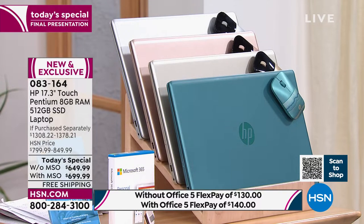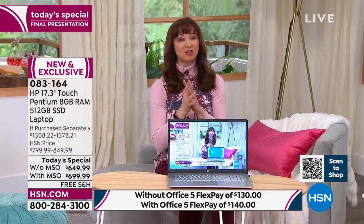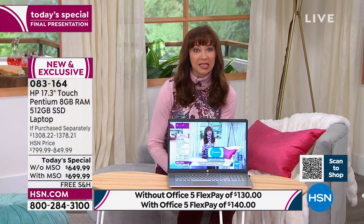There's that beautiful teal — by the way the teal is sold out in the version without Office. You can still get it with Office in the teal. We also have brushed gold, rose gold, and brushed silver. They all come with a wireless mouse.